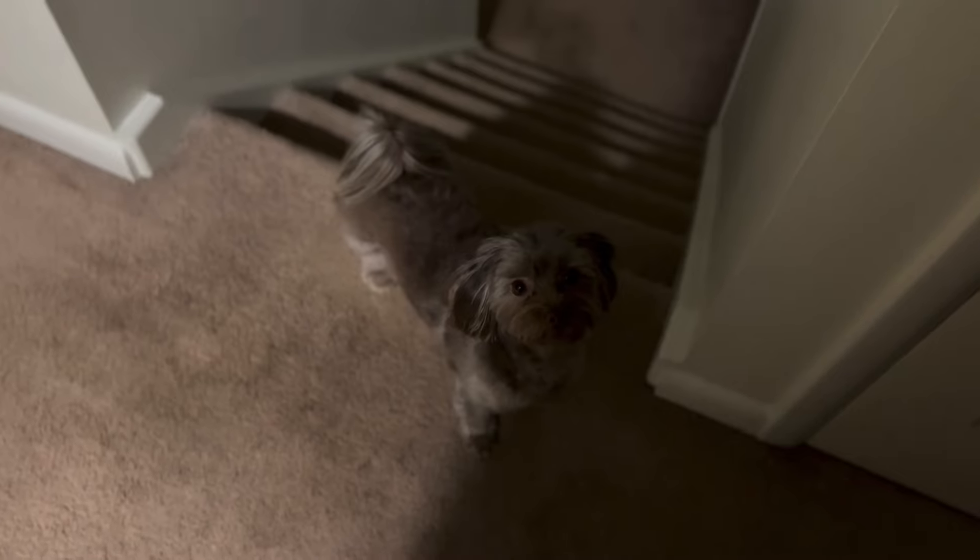And with that, it's bedtime. We creep into our bedroom so that we don't wake the baby, and I am so thankful that Pistachio knows to go in her crate with just a point of a finger. I'll give her a bedtime biscuit here as a reward. Good night, sweet baby.